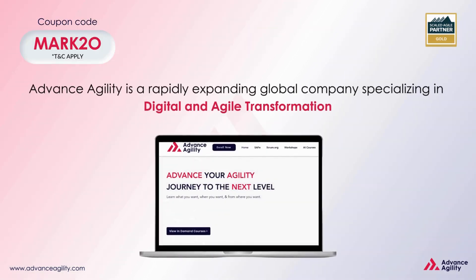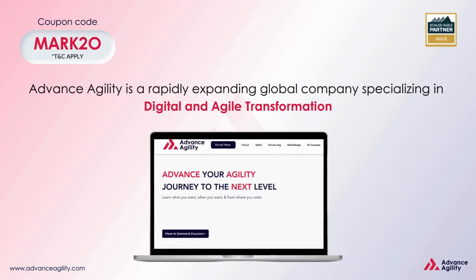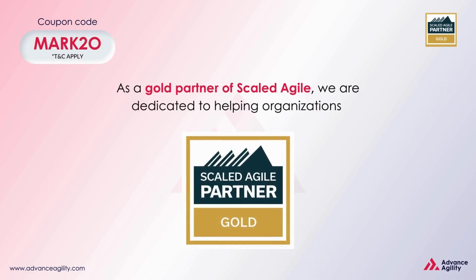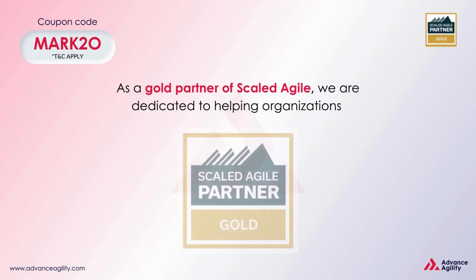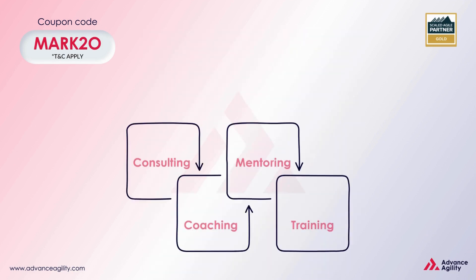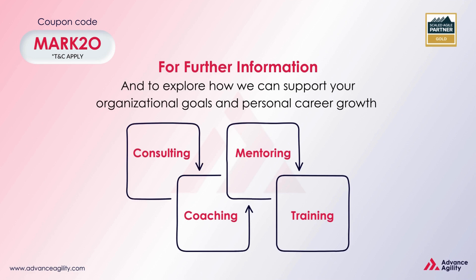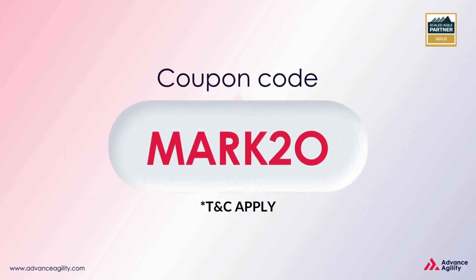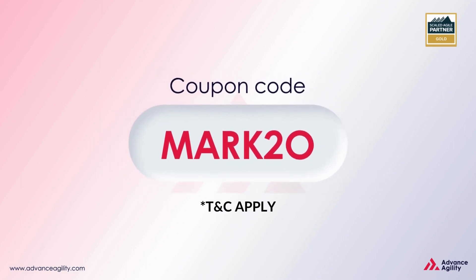Advance Agility is a rapidly expanding global company specialising in digital and agile transformation. As a gold partner of Scaled Agile, we are dedicated to helping organisations implement digital practices and cultivate an agile mindset. For further information and to explore how we can support your organisational goals and personal career growth through coaching, mentoring, and training, please connect with us on LinkedIn and visit our website at AdvanceAgility.com. By using our coupon code MARK20, you can get amazing discounts.